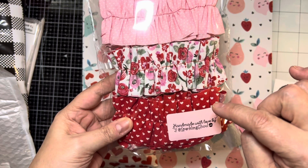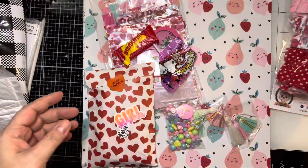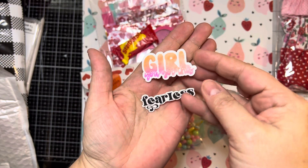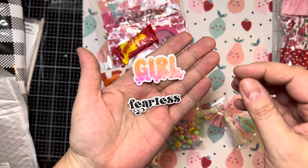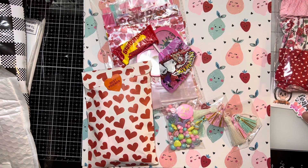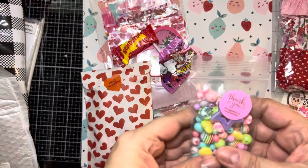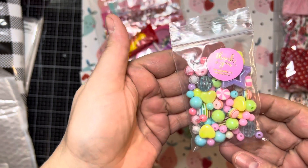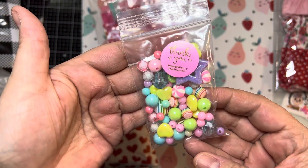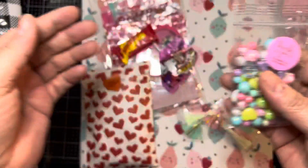I didn't just buy them for Valentine's — I also bought them for junk journaling, so I thought this would be really pretty. Look at these cute little stickers that she sent with the order. That's so cute. 'Girl, you got this in Fearless.' So sweet. Half the time I don't remember what I ordered, so I don't know if these were a freebie or if I ordered these, but either way, they're totally cute. I love beads.